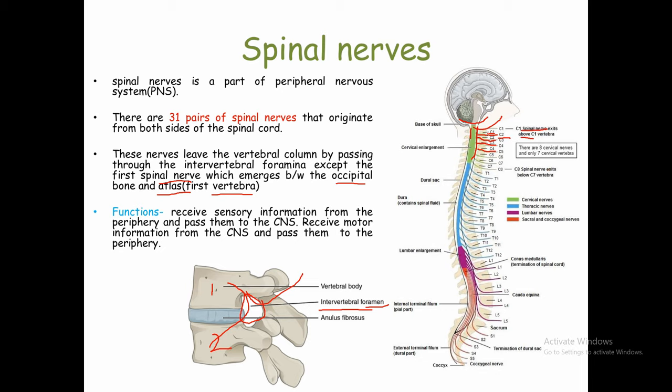The second cervical nerve passes between the first and second vertebrae (C1 and C2). C3 passes between the second and third vertebrae, C4 between the third and fourth, and so on — the rest of the nerves pass through the intervertebral foramina. But the first spinal nerve, between the occipital bone and the first cervical vertebra (atlas), is the exception and does not pass through an intervertebral foramen.